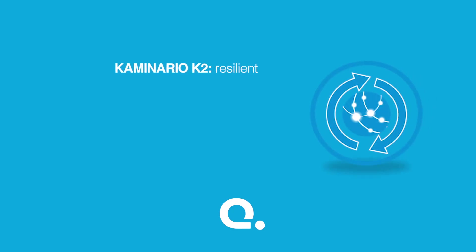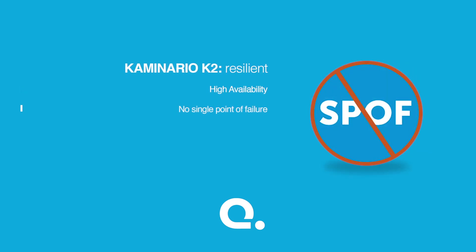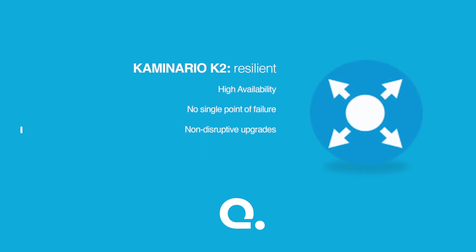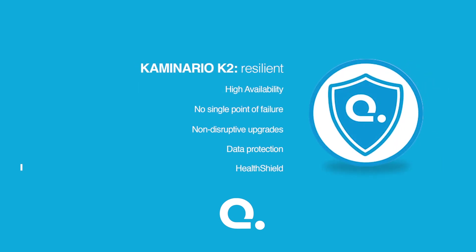K2 is resilient, so your applications are always running. High availability combined with no single point of failure guarantees robust reliability. Non-disruptive upgrades don't require any downtime. And space-efficient snapshots or replication ensure that your data is always protected.